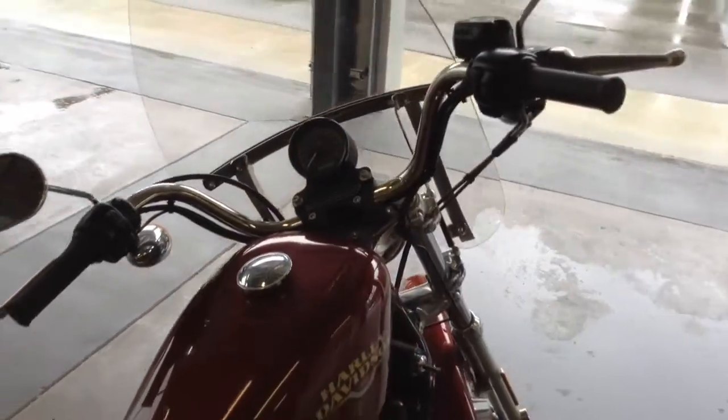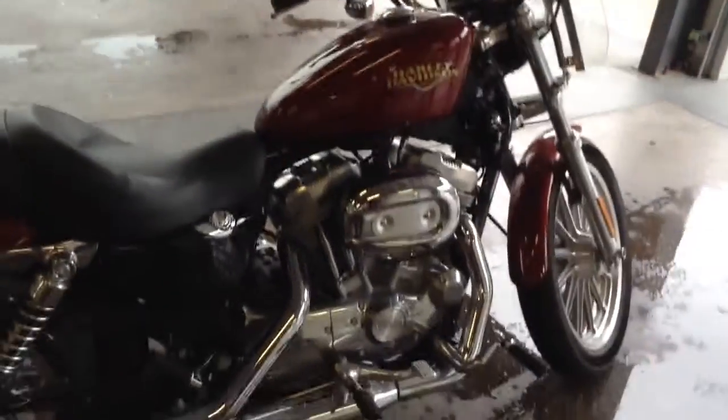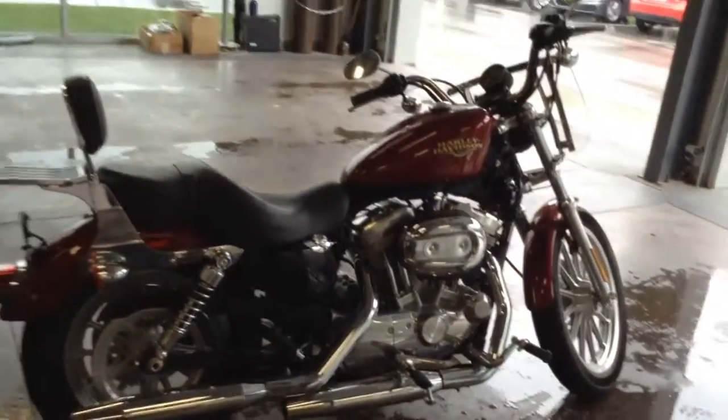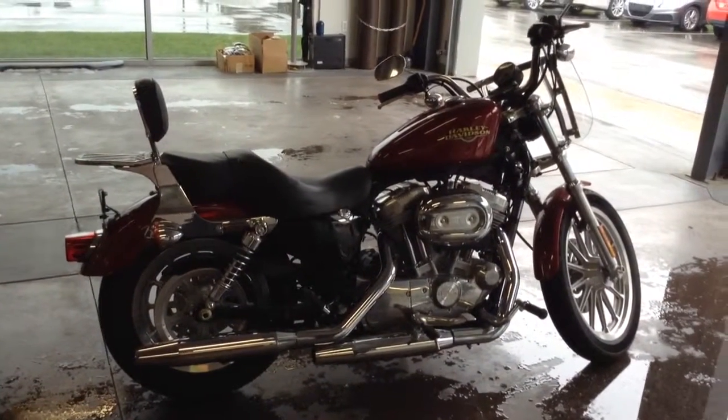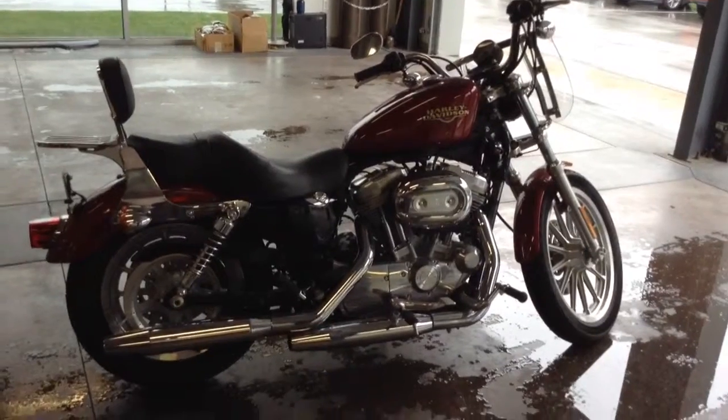All right, everyone, this is Tammy May. If y'all want to know more about this vehicle, this Harley-Davidson, just come on in the dealership, Team Toyota on 481, and ask for Tammy May.